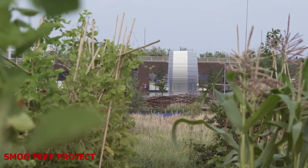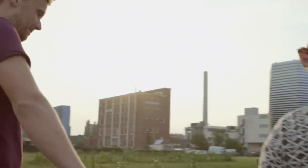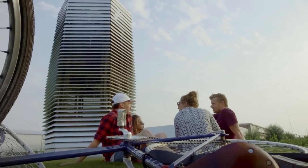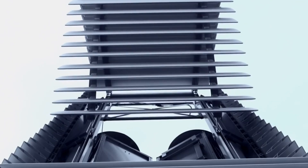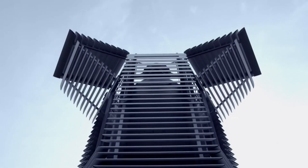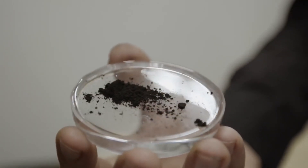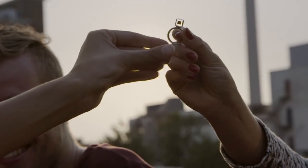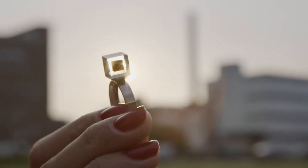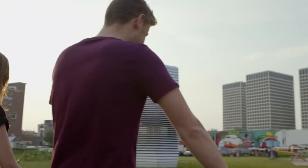Smog-Free Project. There is now an invention that vacuums smog from the air and creates clean air parks — the Smog-Free Project, an innovative air solution. It is a series of urban innovations using patented positive ionization technology to produce smog-free air in public spaces. It includes the Smog-Free Tower, a 7-meter-tall smog vacuum cleaner that cleans 30,000 cubic meters per hour using very little green electricity. It also includes the Smog-Free Ring, made of compressed smog particles that donates 1,000 cubic meters of clean air to the city, and the Smog-Free Bicycle, which inhales polluted air, cleans it, and releases clean air around the cyclist. The Smog-Free Project can create a positive impact on the health, environment, and economy of any city suffering from air pollution.